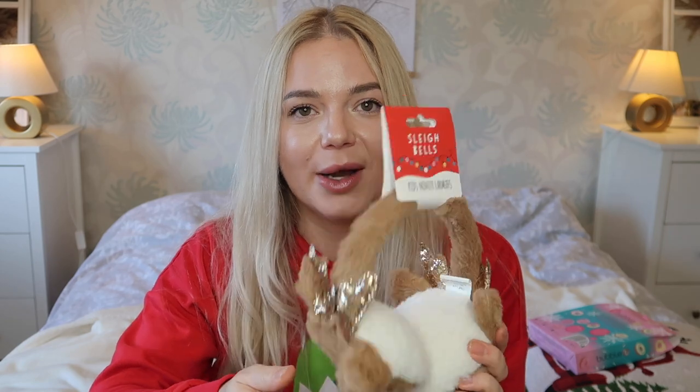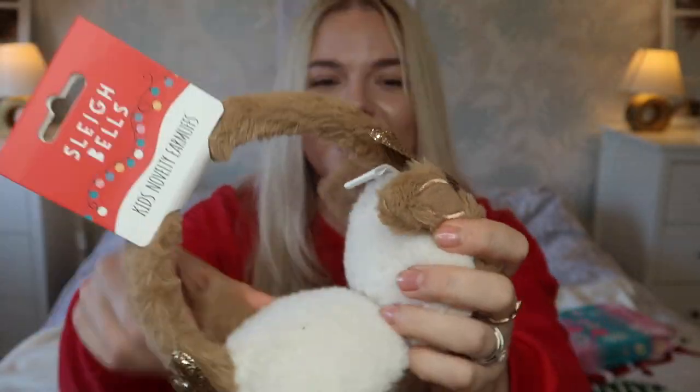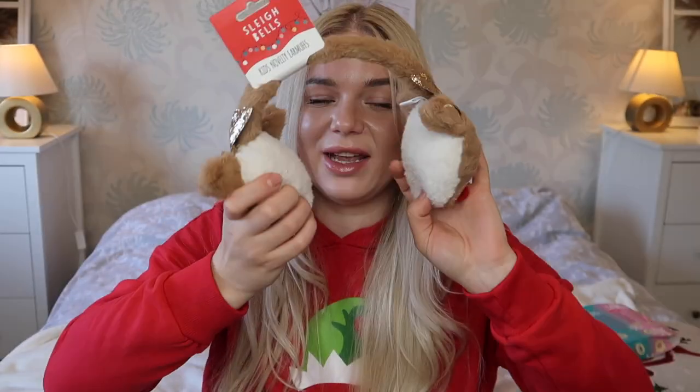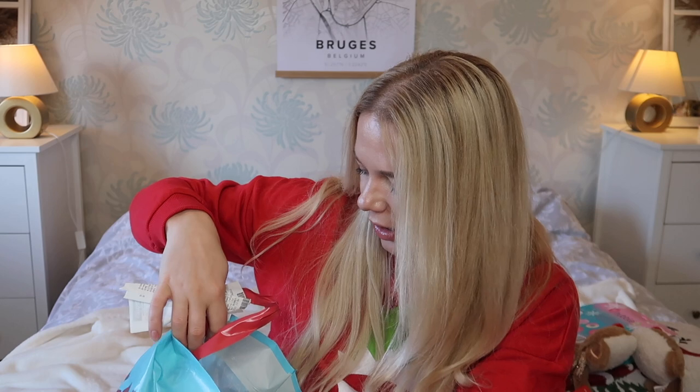Next is this kids' novelty ear warmer — it was £2. The reason I got this is that in my Poundland haul I got one for Emilia and they were fighting over it. This one is a little different — it's got a reindeer with a little red nose, nice and fluffy. You can make it smaller or bigger. So now they can both have one each.